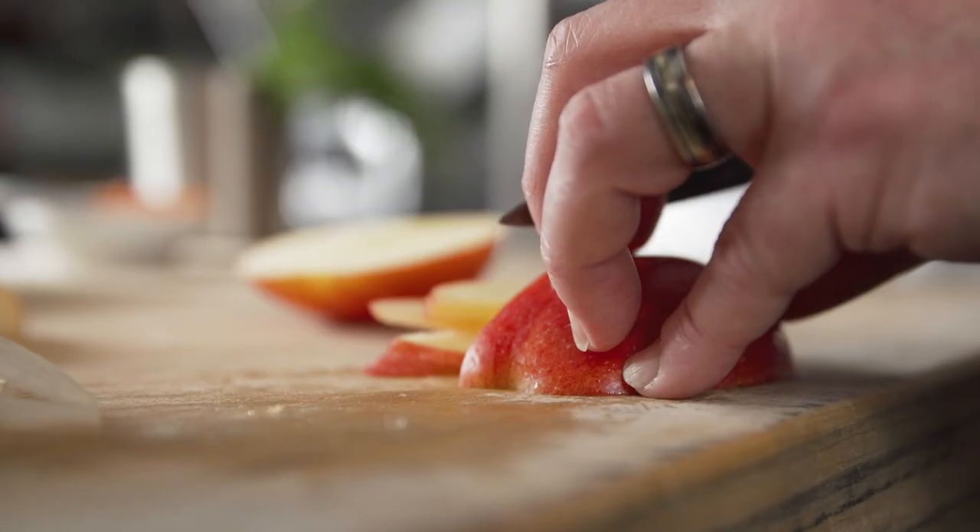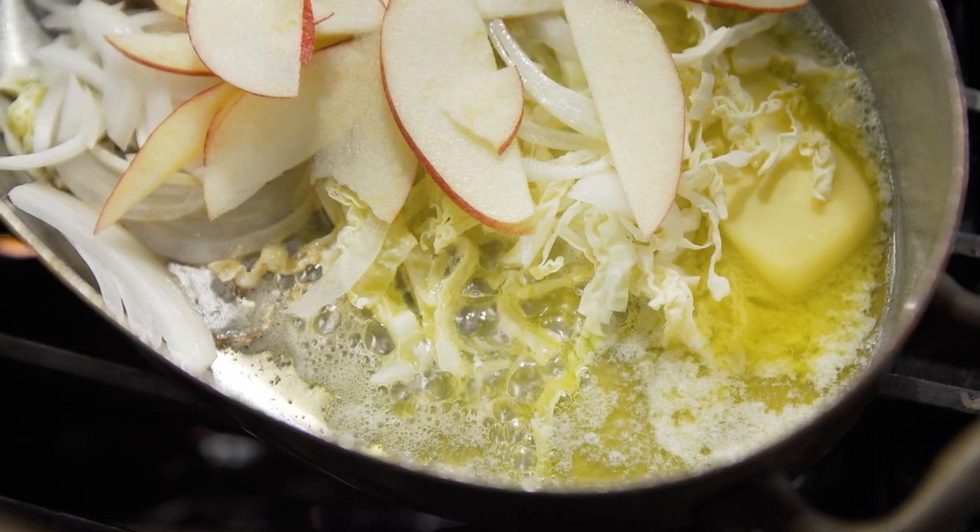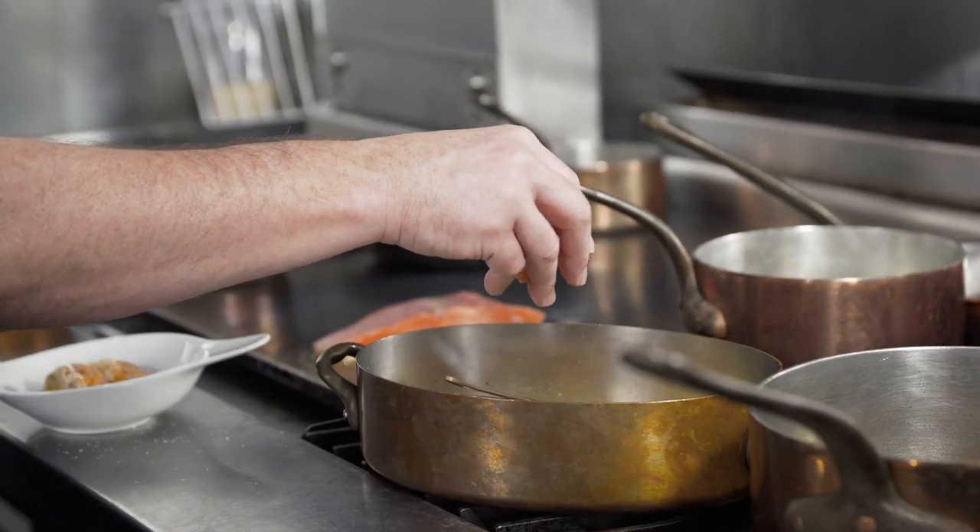At Paley's Place, we cook food that's based on locally sourced ingredients, but there is a definite French soul to our cooking.